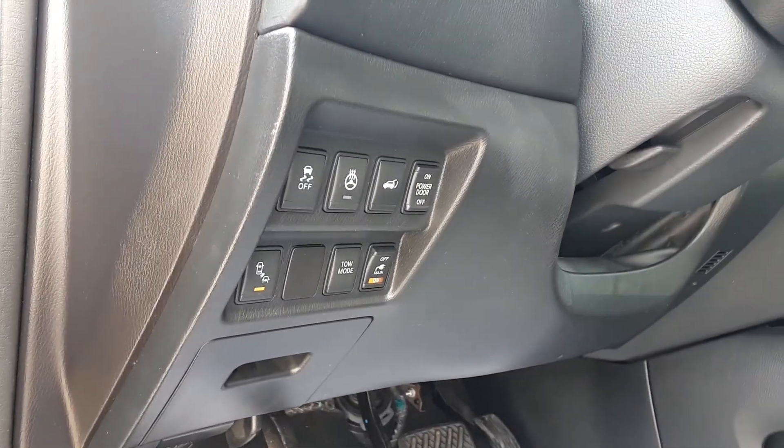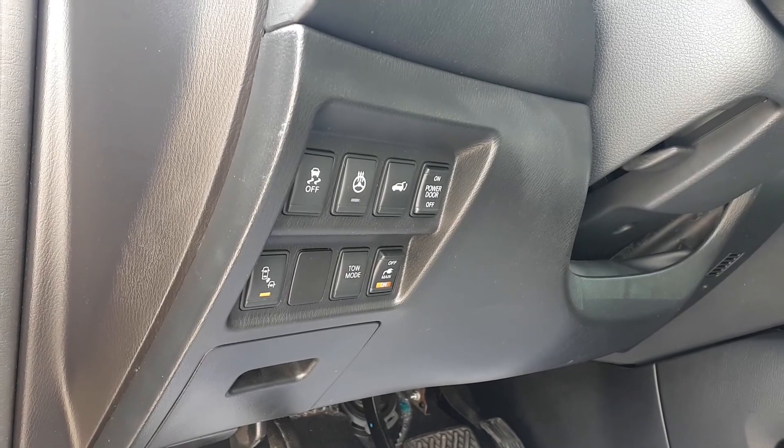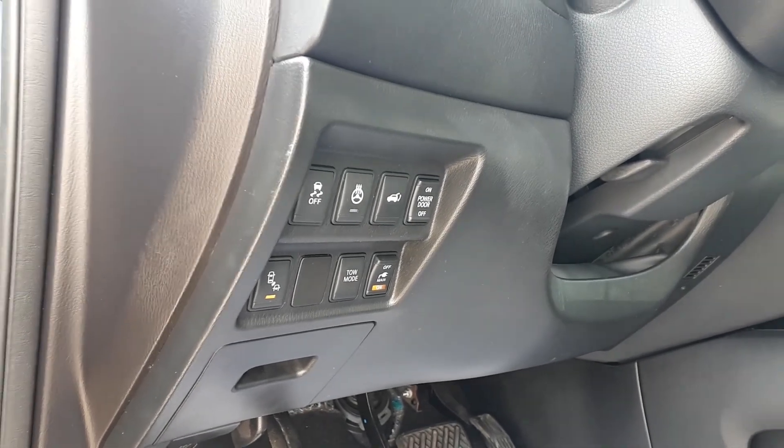On the dashboard we have our traction control, heated steering wheel, power tailgate, blind spot indicators, and tow mode buttons.